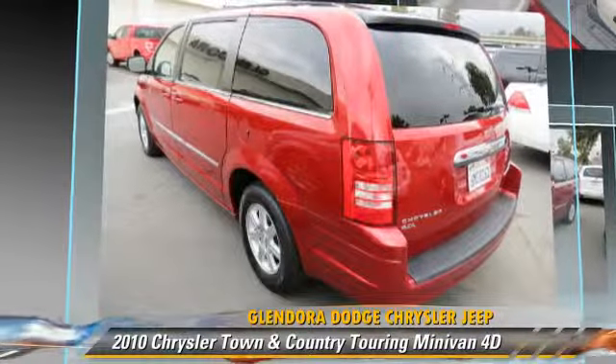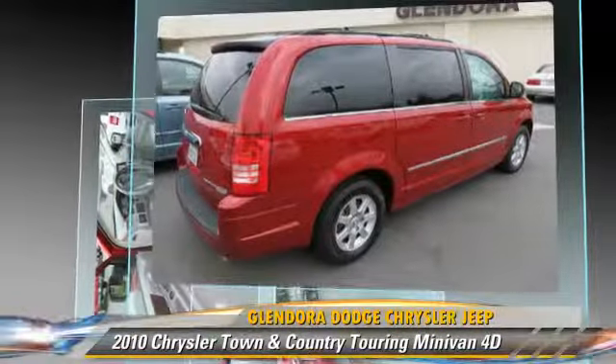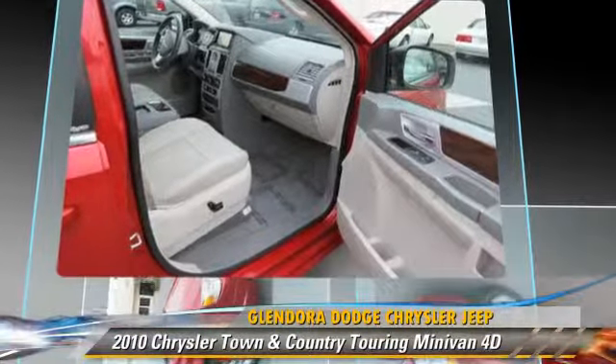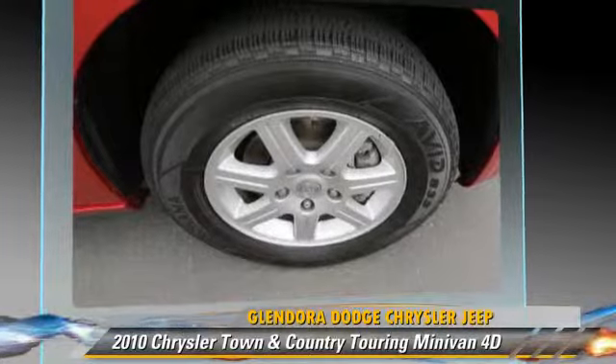Features include traction control and tilt wheel. Safety features include front and rear side airbags, stability control, and four-wheel ABS.